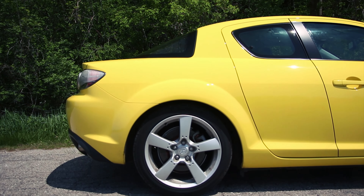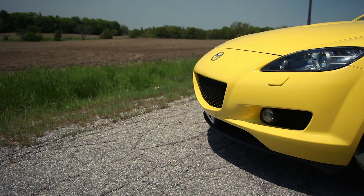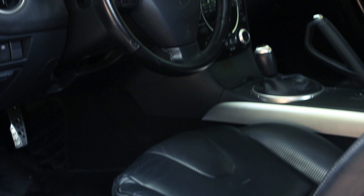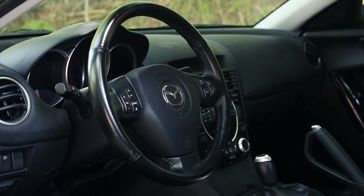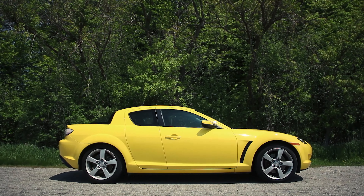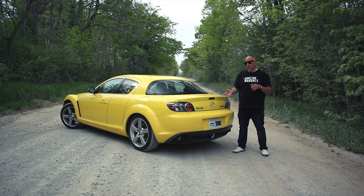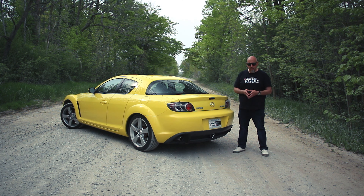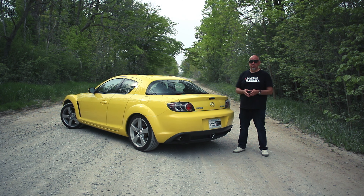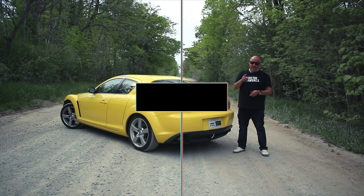That's proper. Suspension is double wishbones front, multi-link at the rear — also proper. Steering is electrically assisted, which is interesting for a 2004. Four-wheel disc brakes, of course. Wheels and tires are 18s. They call those freestyle doors, not suicide doors. Curb weight with the manual is about 3,050 pounds — a relative featherweight in today's world. Static weight distribution is 48% front, 52% rear. But on this channel, we know it's not static weight distribution that counts — it's how you use it.